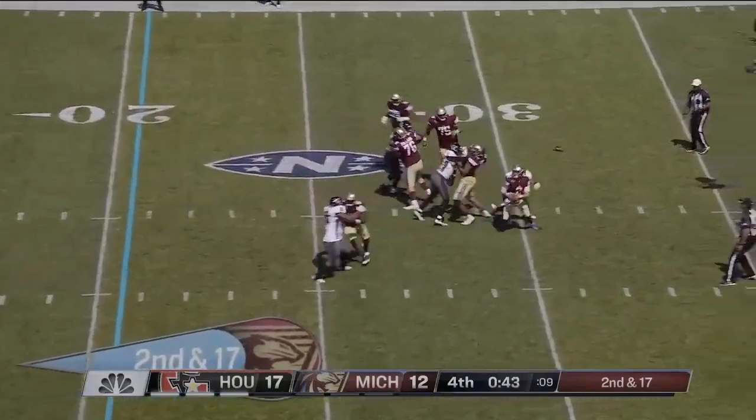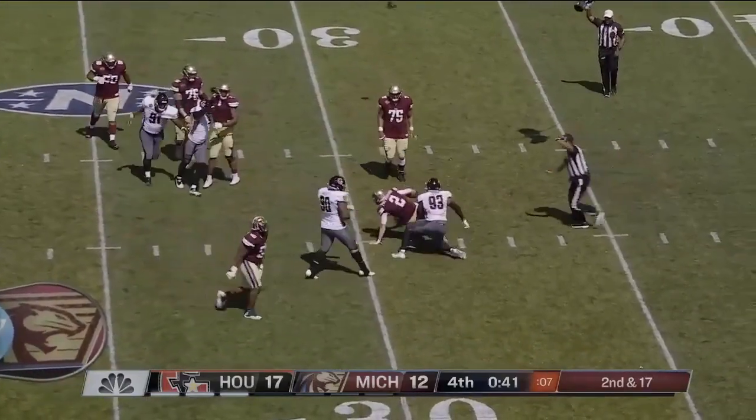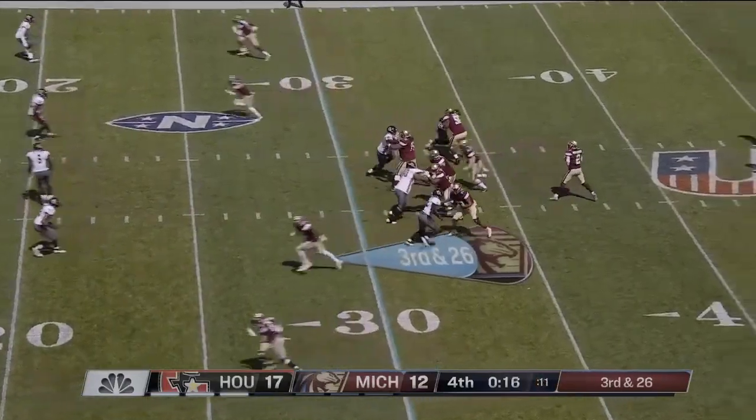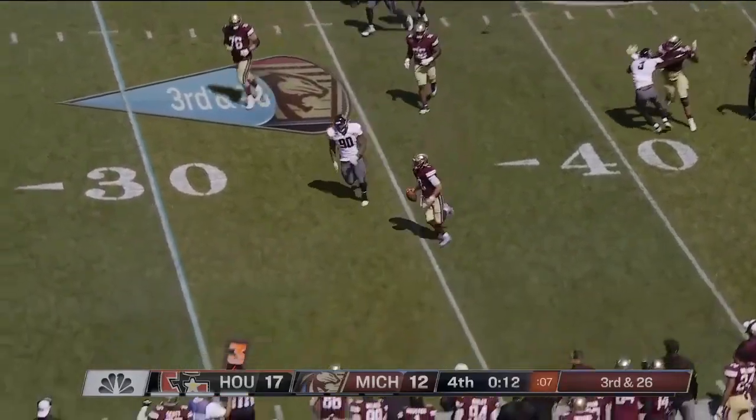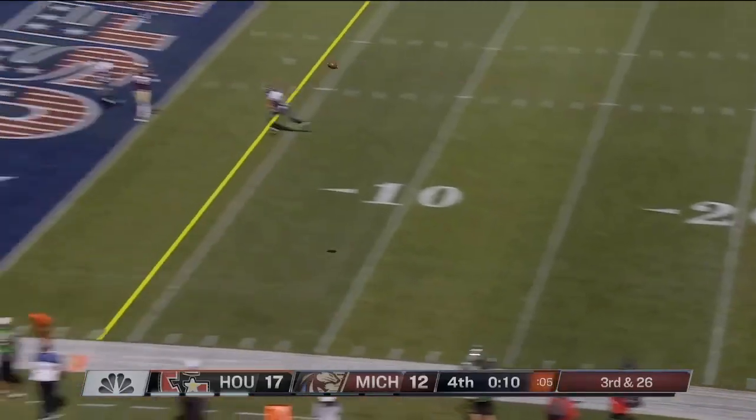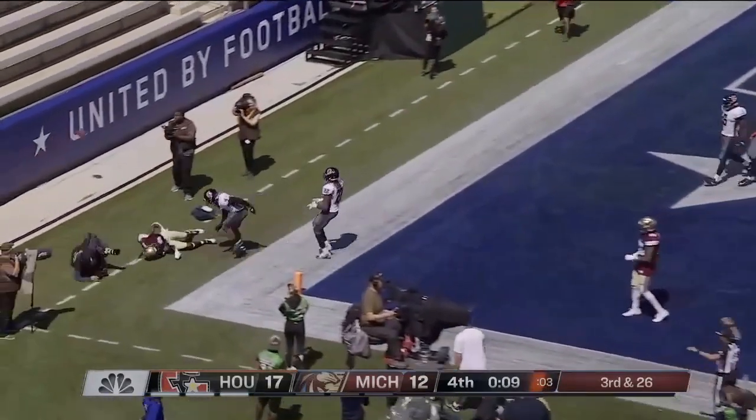Here's Patterson. Pressure gets there in a hurry. May have to take a shot at the end zone at some point. Patterson stepping up and through, trying to create enough space to get a throw off, but he does — sails it out of the back of the end zone.